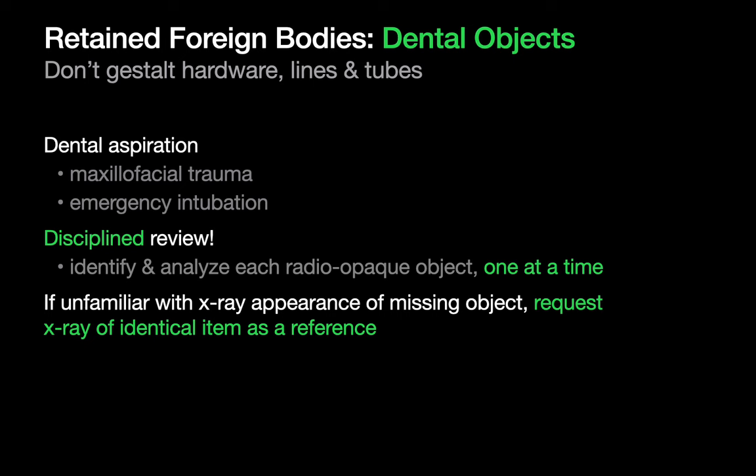If you're being asked to look for something in particular but don't know what it might look like on x-ray, don't hesitate to ask for a radiograph of an identical item so you'll know what to actually look for. You might be surprised how often we do that.